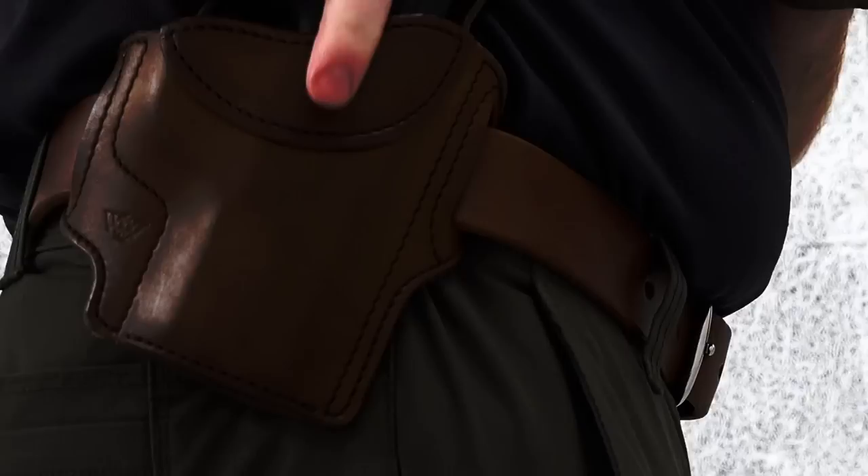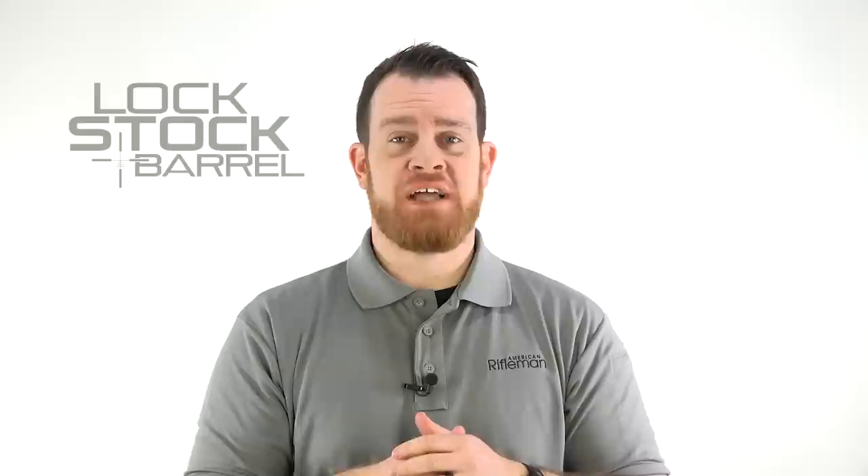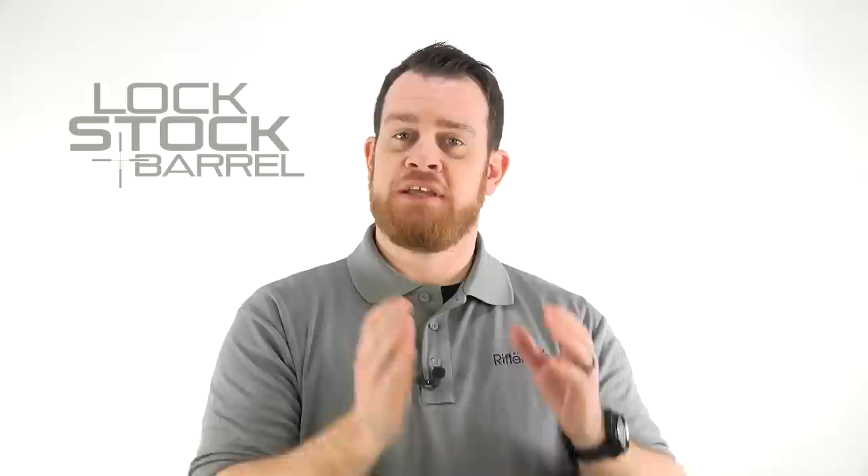We all know that the 1911 has a lot of virtues. In terms of shootability, that single action trigger on the 1911 is peerless. In terms of stopping power, the .45 ACP is king. But one criticism often leveled against the 1911 is capacity. So this week we're looking at a couple options for 10 round magazines, understanding that the typical 1911 magazine carries 7 or 8 rounds of .45 ACP — these 10 rounders have a lot to offer.